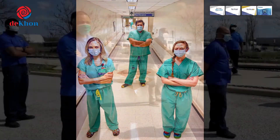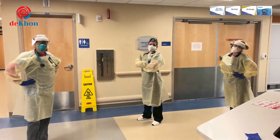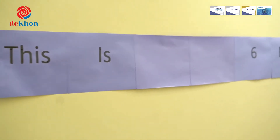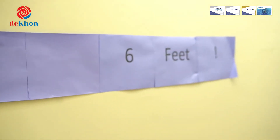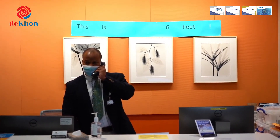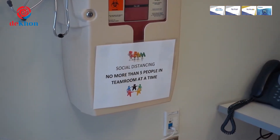Physical distancing, also called social distancing, is a public health measure that can reduce the spread of a communicable disease. Droplets from a sneeze or cough can travel up to 6 feet or more. By keeping at least 6 feet between yourself and others, you create a barrier of physical space to reduce the risk of germ spread.